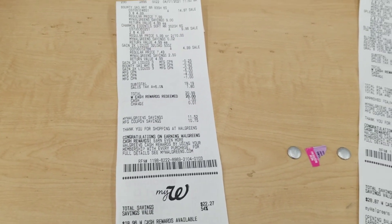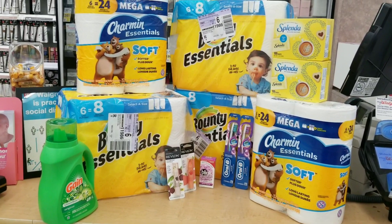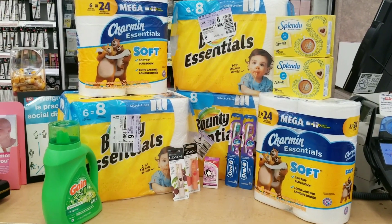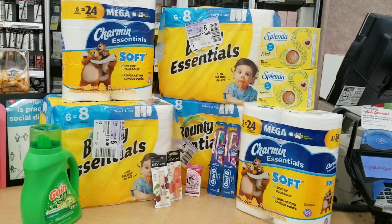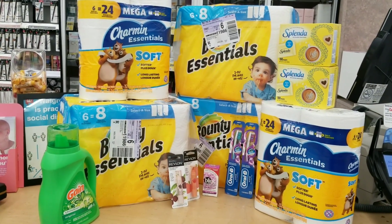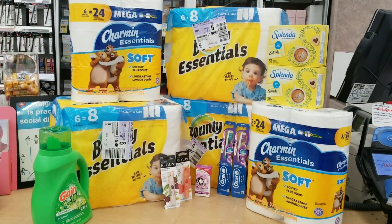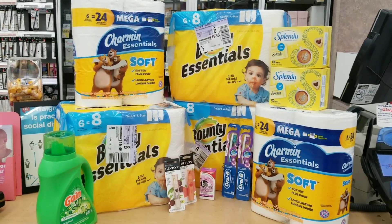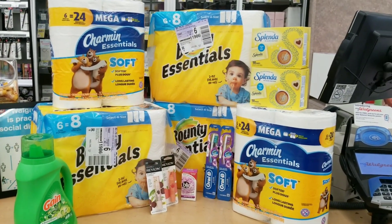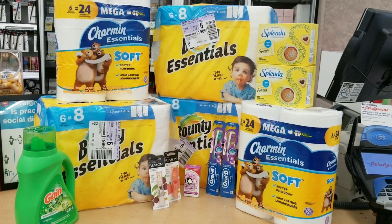This is everything I got for the week. I feel like Walgreens has been amazing this week — even though I paid a little out of pocket, I feel like I made it work. I'm not gonna get everything under the sun like shampoo, because I don't need that right now. I saw a video from Don's Deals saying there might be another paper shortage, so I just want to be prepared just in case.